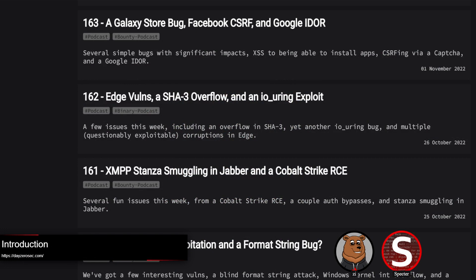Hello everyone, welcome to this week's Bounty Podcast episode. I'm Spectre, with me is Zee. Today's episode features an accidental lock screen bypass in Google Pixel, some other vendor-specific Android vulnerabilities, and more.